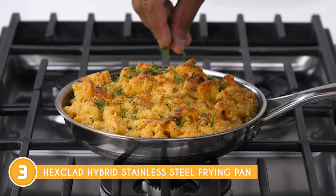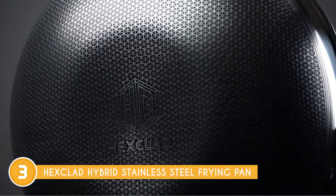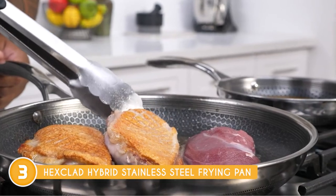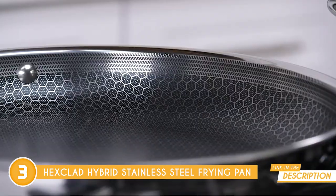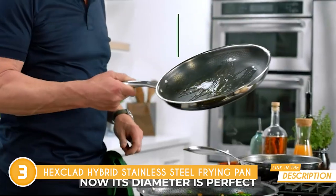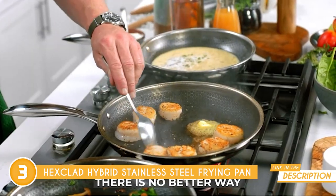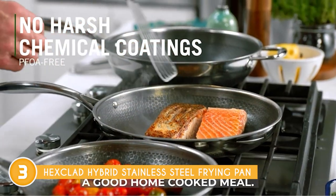It's important to note that it's PFOA-free and non-toxic, prioritizing your safety. Versatility is a strong suit of this cookware as it's compatible with various cooktops, including induction, gas, electric, and ceramic. It can even be safely used in the oven at temperatures up to 500 degrees Fahrenheit. The surface is designed to resist scratches from metal utensils and can be easily cleaned and maintained.